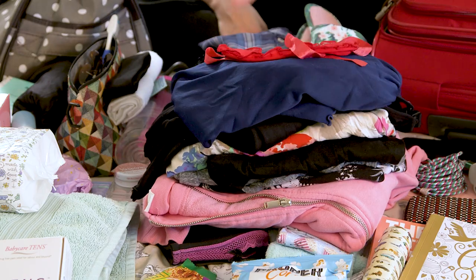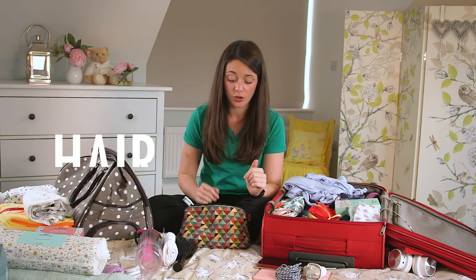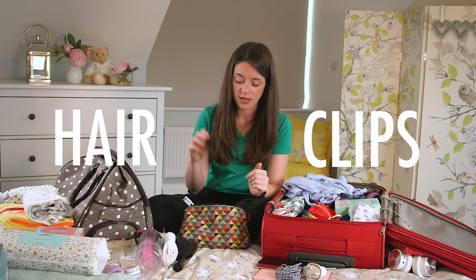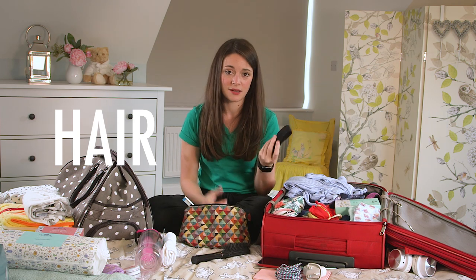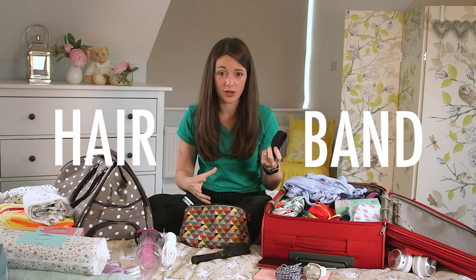We'd recommend one change of clothes for your birth partner, including a pair of pants and a pair of socks. We'd also recommend something they don't mind getting messy. And if you're going to be in a birth pool, don't forget their swimsuit so they can get in the pool with you and help out. Also, if you have long hair, make sure you have a way to tie it back — a hairbrush and a headband to keep all your hair away from your face during labour can feel really nice.